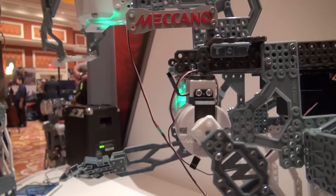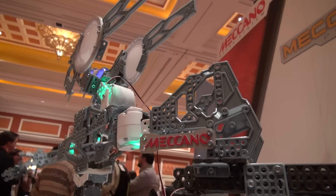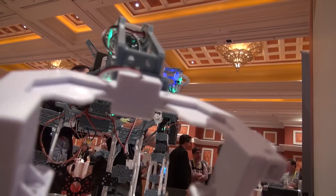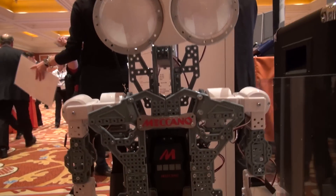You can continue to use Meccano pieces and create a seven-foot robot if you want. The package comes as a four-foot size when set up as the humanoid. It is available for pre-sale in February and will be available nationwide in August.